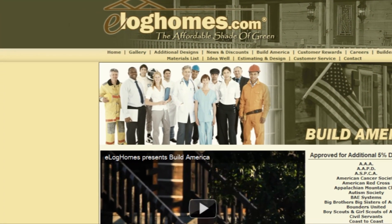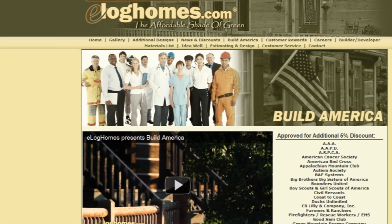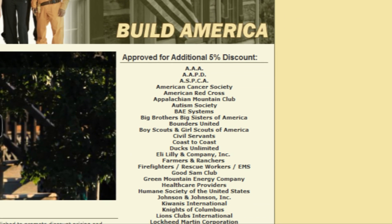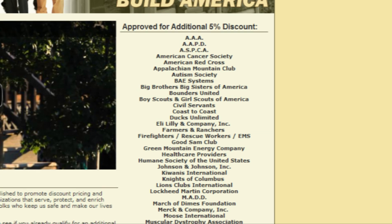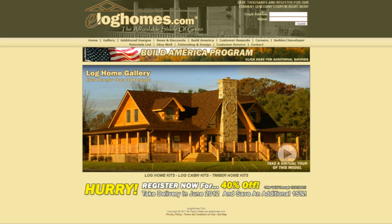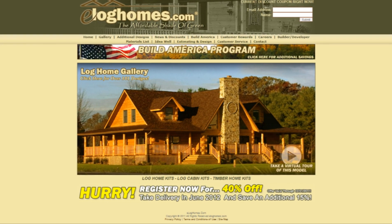The Build America program is available to organizations and businesses that serve America. Hundreds of groups may qualify, ranging from nonprofits such as the MDA, conservation groups such as the U.S. Fish and Wildlife Service, civil servants such as fire, police, and rescue workers, and all branches of the U.S. military. For more information about eLog Homes' Build America program, please visit our website at www.eloghomes.com or call us at 919-746-7522.